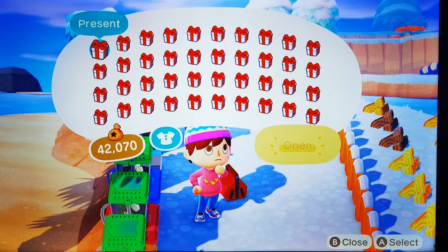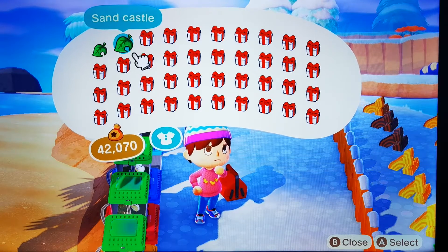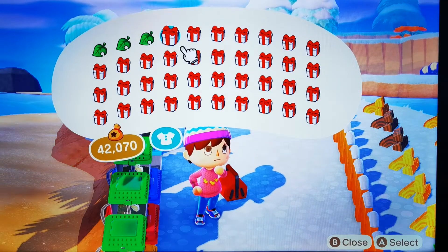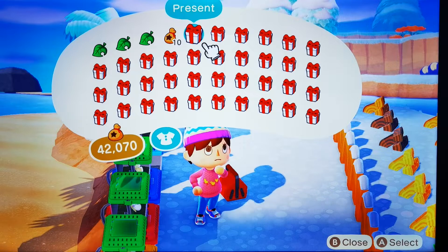Let's see what we've got in here — a mug and a sandcastle, that'd be a nice decoration. I don't know what a speed bag is — oh it's like a boxing bag, right okay. And 10,000 bells, oh that's what I like!